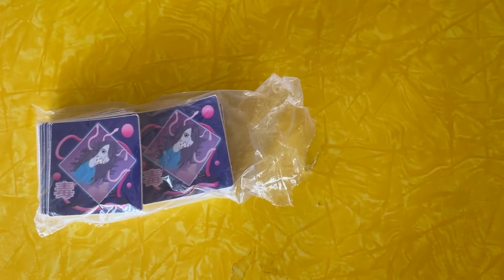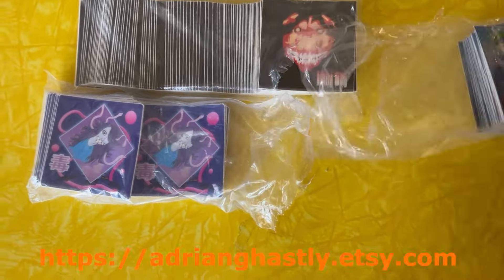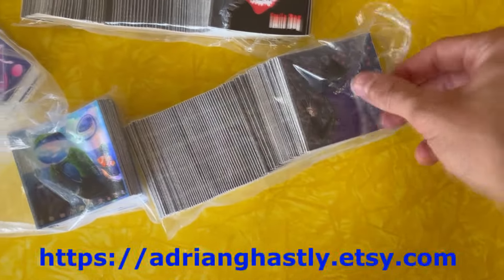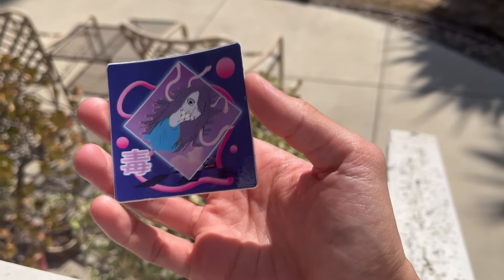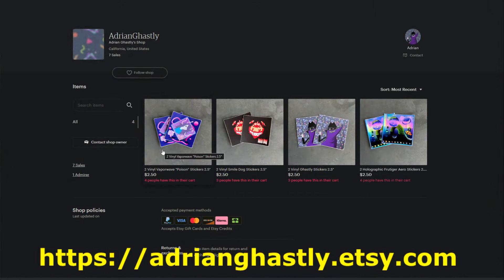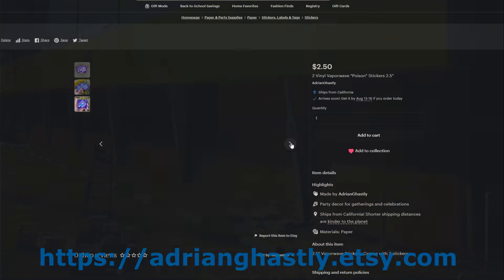Before I start this video, I'm super excited to announce that there are official Adrian Gasly stickers at adriangasly.etsy.com. I have four designs together so far with lots more on the way — a classic Gasly logo, Smile Dog, a Vaporwave design, and a holographic Frutiger Aero design. This is something I've been really excited to start doing for a long time, and I have loads more ideas in the works. So if this is your kind of thing, make sure to check it out. Okay, back to the video.